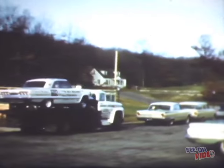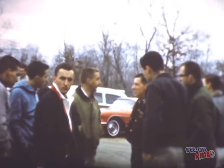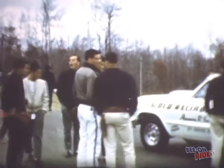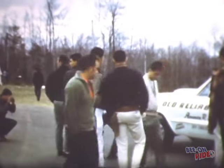Dave Strickler, Bill Jenkins, and Jerry Stahl are heading to Connecticut Dragway for a special match race with TASCA Ford. The team used a ramp truck to get to Connecticut and once they got there they unloaded and got ready for a battle with the TASCA Ford Thunderbolt. Dave Strickler is one of the best gear changers in the country, and with a crew consisting of Bill Jenkins and Jerry Stahl there's no doubt they were ready for battle.